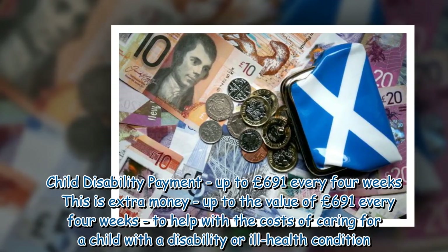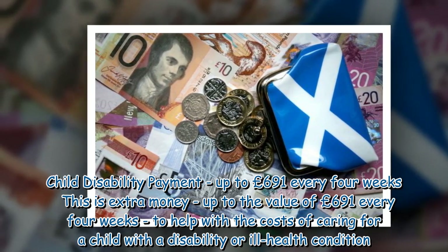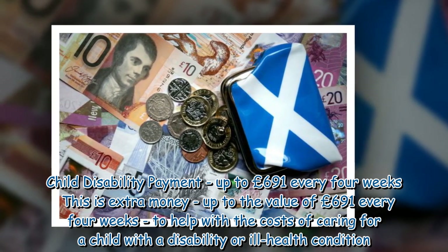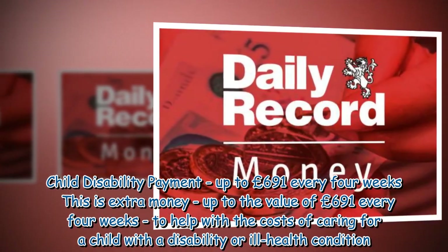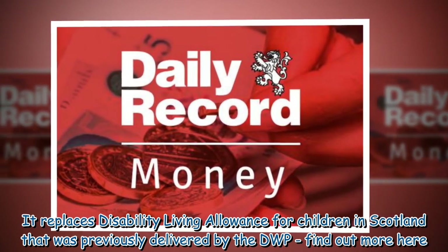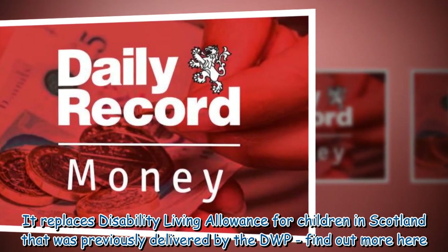Child Disability Payment — up to £691 every 4 weeks. This is extra money, up to the value of £691 every 4 weeks, to help with the costs of caring for a child with a disability or ill health condition. It replaces Disability Living Allowance for children in Scotland that was previously delivered by the DWP.